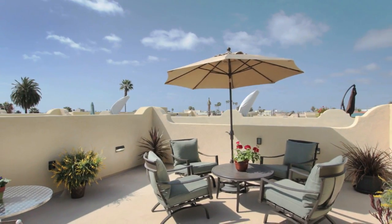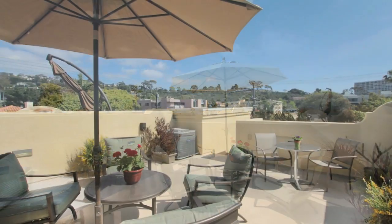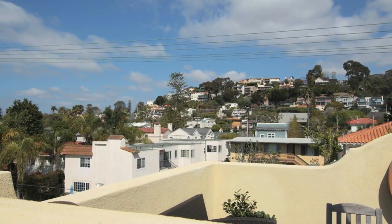The roof deck is one of the largest in this enclave of 24 residences. It offers sweeping 360 degree views of horizon ocean sunsets and the night lights of Mount Soledad.